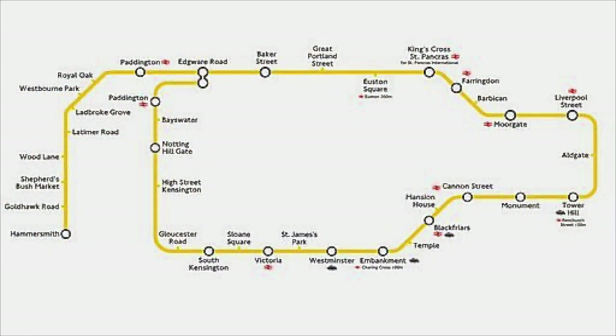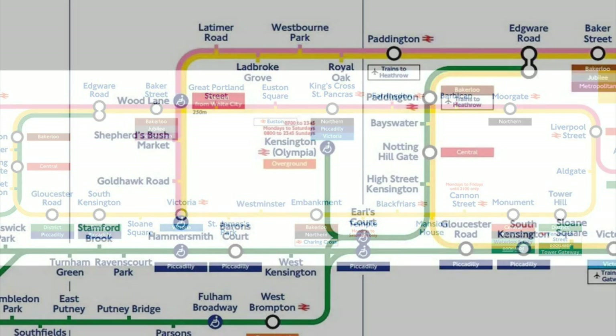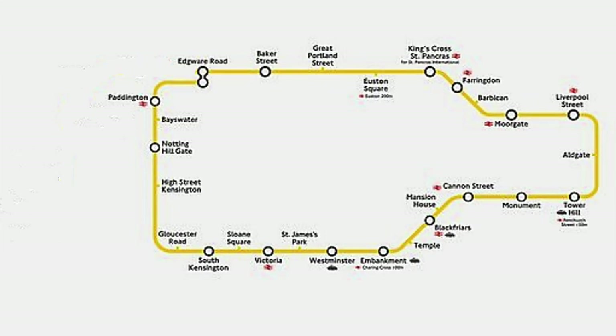I should of course point out the obvious elephant in the room. Despite the name, the circle line is not a circle. It used to be until 2009, but they have since extended it down the Hammersmith and City line to Hammersmith. But in this race, me and Willow are going to race along the pre-2009 route, with the start and finish line being at Edgware Road. So yeah, let's race!